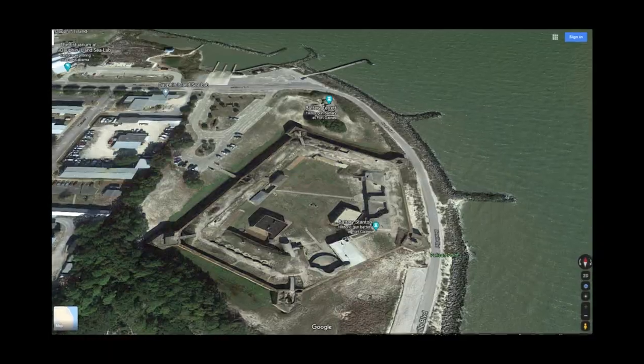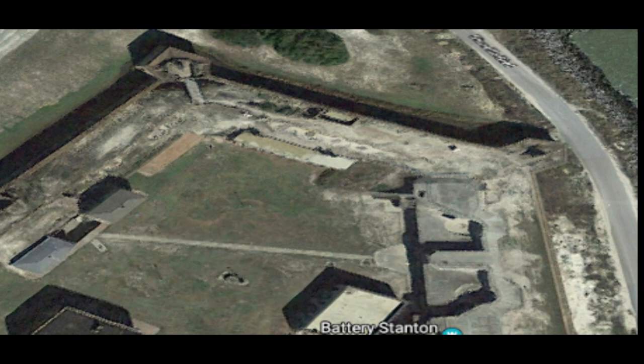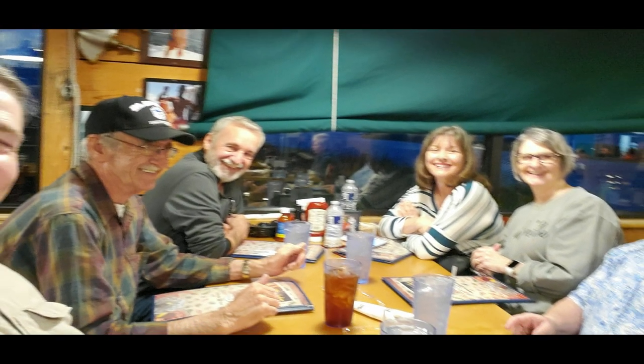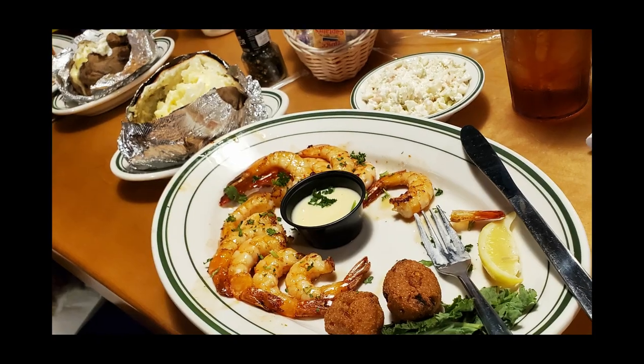The northeast bastion had a hot shot furnace where cannonballs were heated red-hot and fired at ships to set them on fire. The latrine area was crude but cleverly built with a tunnel so the tide would come in and out and wash the waste away — self-maintained by the ocean tides. After the fort tour, we went out to eat — fish, shrimp po'boys, and a lot of other good food at the Original Oyster House in Mobile.